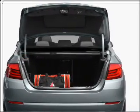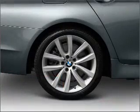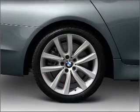Premium wheels lend a distinctive appearance. Brake safely with the anti-lock braking system. There's nothing like a sunroof on a nice day.